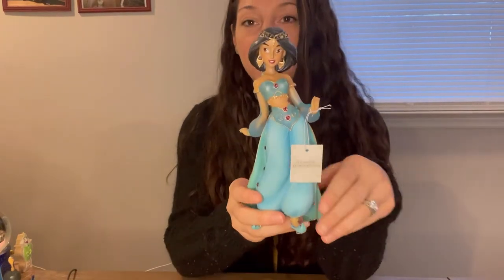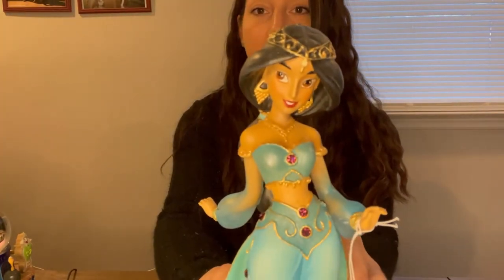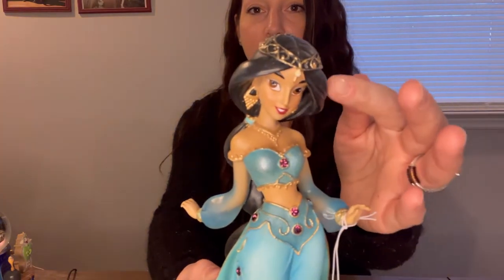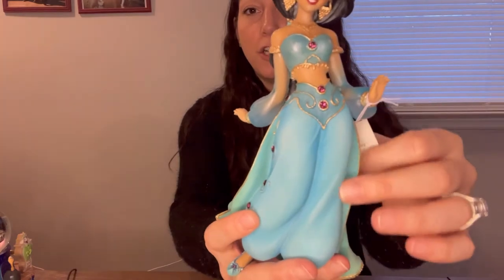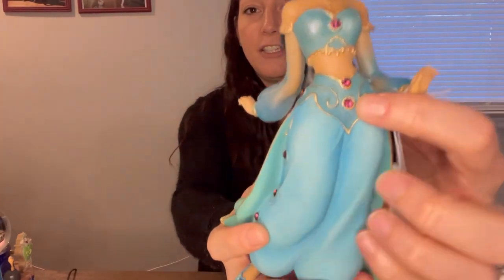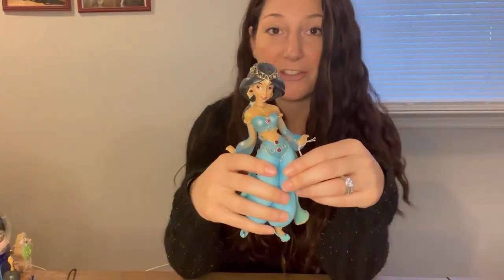Our Princess Jasmine is again a Jim Shore Enesco, only she's from the Disney Showcase collection. She has very beautiful detail in her face and even her jewelry as well. You'll see she is in her turquoise two-piece outfit and she has little gemstones on there. She is eight inches tall and can also be found on Amazon — I will link these in the description below if you guys are interested.